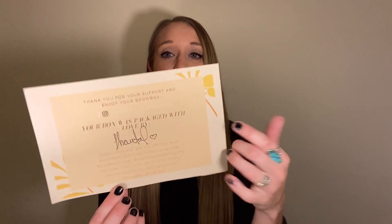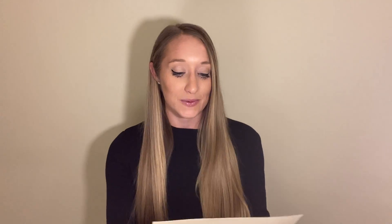Also included in the box was a really cute little message saying who packaged your box, and they also gave a discount code — which I'll link below — for 15% off your subscription. It's 'brow box 15' and I'll link that below as well. It's packaged with love and care when somebody signs it, and it's a really cute reminder that you're supporting a small business.